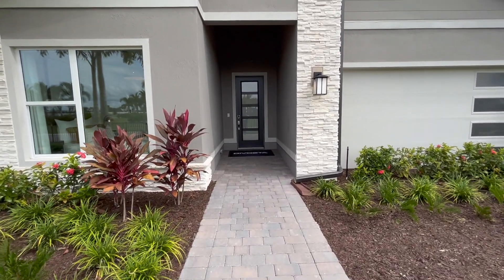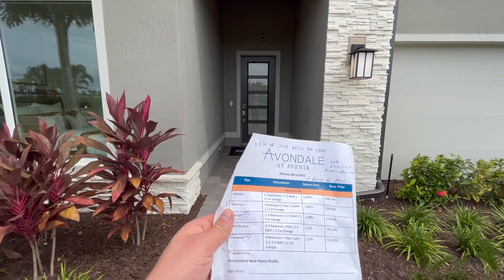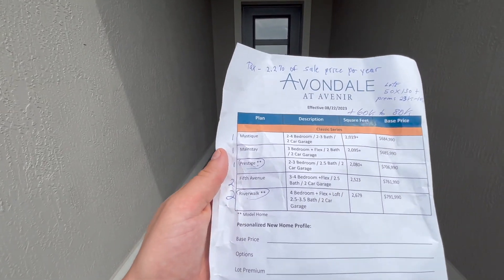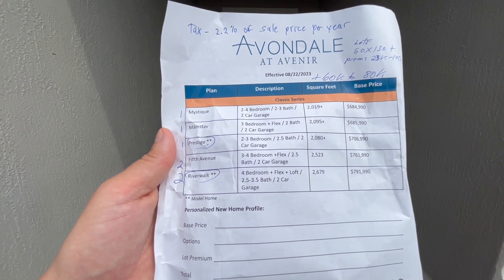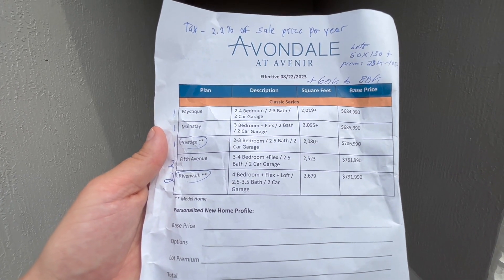Today we are at the Avondale at Avenir. This area is built by DaVista Homes in the Avenir community. The home that we're going to be looking at is the Prestige model. It's two to three bedrooms, about 2,080 square feet, and $707,000.